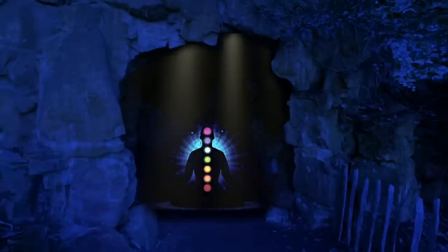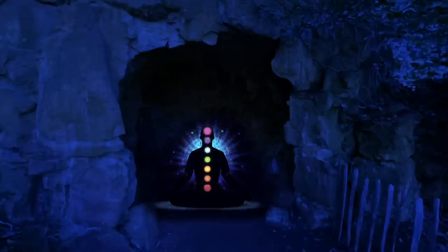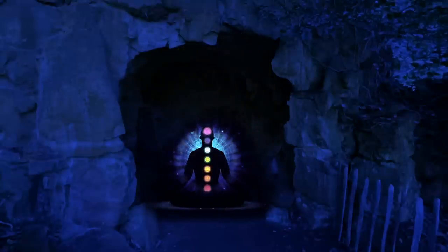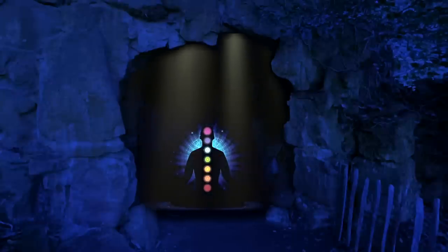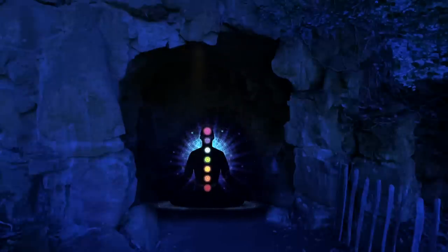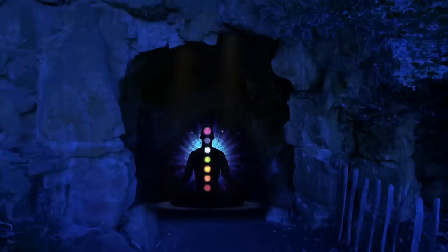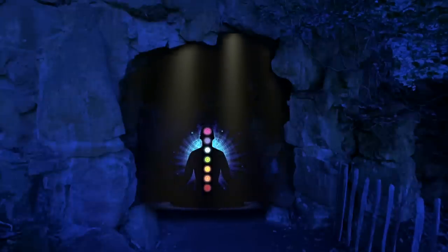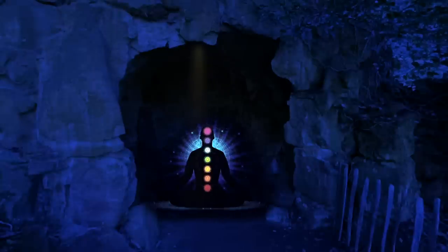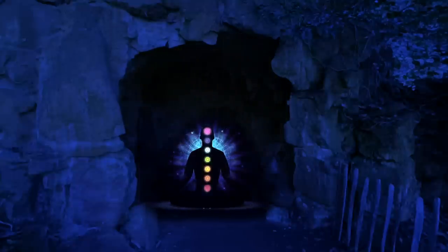As the energy of the crown chakra continues to flow through your body, you feel a deep sense of peace and tranquility. You know that you are exactly where you are meant to be, and that everything is going to be alright. Breathing naturally, allow the energy from the gemstones and your chakras wash over you. You feel a sense of balance and harmony in your body, mind and spirit.